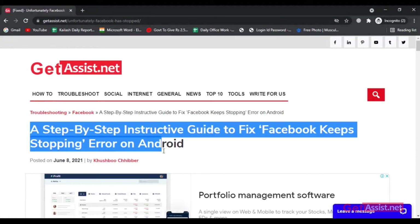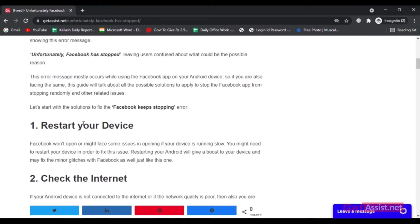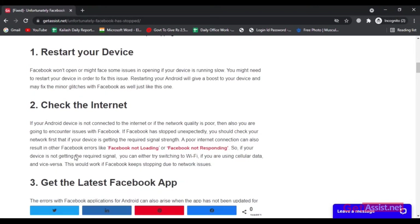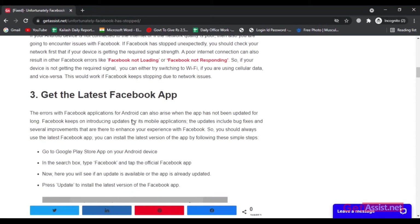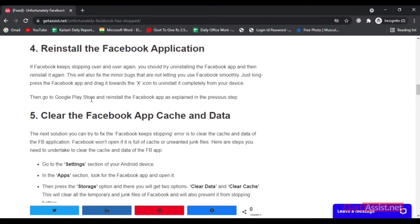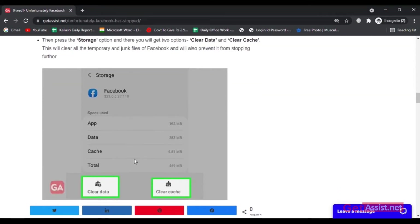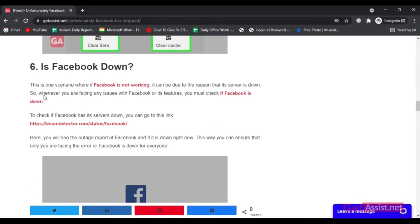Hey everyone, welcome back to a brand new video of my YouTube channel getassist.net, where I post troubleshooting videos and useful tutorials. Today's video is going to be about one of the most annoying errors with Facebook. If Facebook keeps stopping unexpectedly on your Android device, this video will show you some tips and tricks to deal with that error. So without wasting a minute more, let's jump into the video.